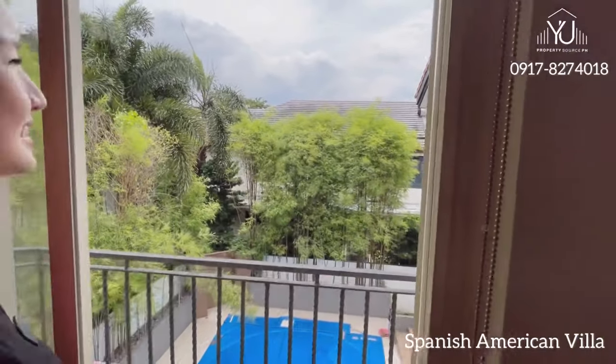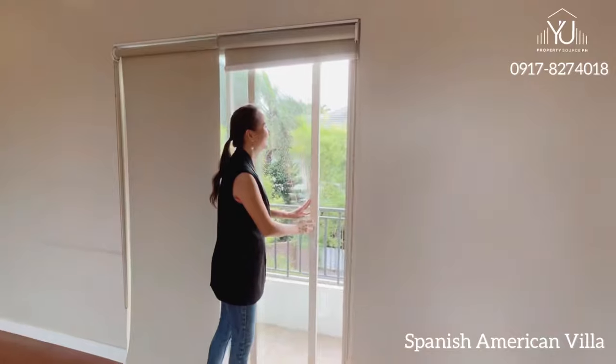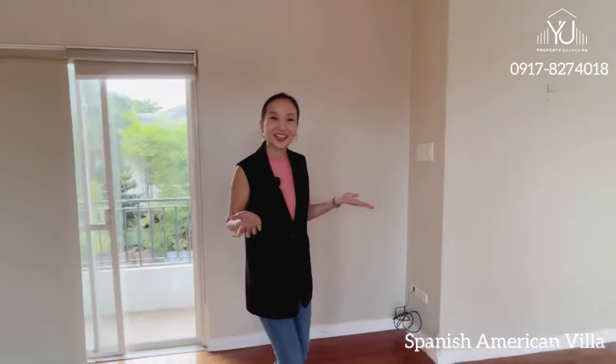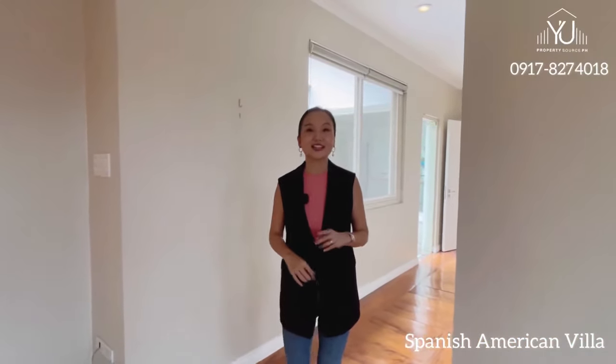Look how relaxing it is, and this part of the village is so quiet. Well, you haven't seen enough and the video won't do justice. So if you're interested to see this property for yourself, schedule a tour and let's find your favorite home together.